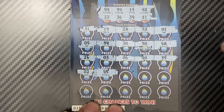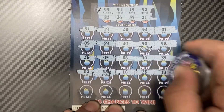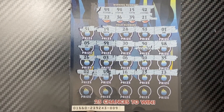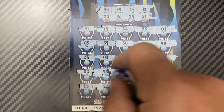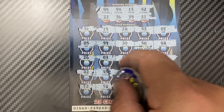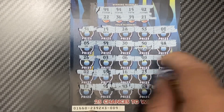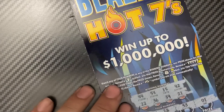Next row: 59, 25, 25, 16, 23, 13 — nothing yet. Okay, down to the last row: 12, 52, 43, 9, and the last one is 20, 15. Doesn't look like it's a winner.